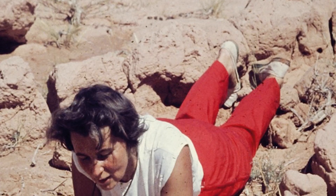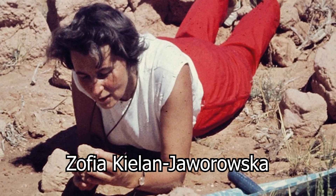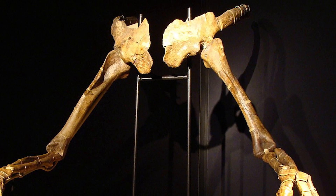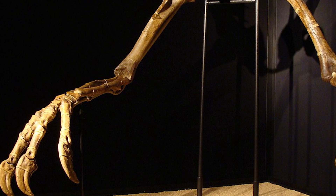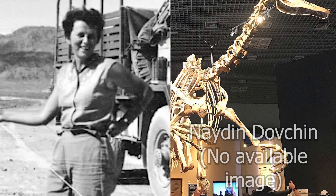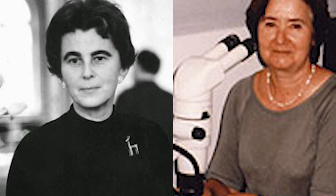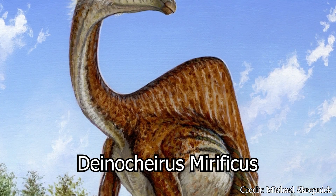The earliest remains of Deinocheirus can be attributed to Polish paleontologist Zofia Kielan-Jaworowska in 1965, discovered in modern-day Mongolia and more specifically the Nemegt Basin, an area of the Gobi Desert. This original specimen was fairly eroded and jumbled up, but included much of the forelimbs, a shoulder girdle, and an assortment of ribs and vertebrae. Kielan-Jaworowska would announce the discovery in a 1968 report alongside fellow paleontologist Nadin Dovchin, but it would not be named until 1970. The naming fell to fellow Polish paleontologists Halska Osmólska and Ewa Roniewicz, naming the creature Deinocheirus mirificus.